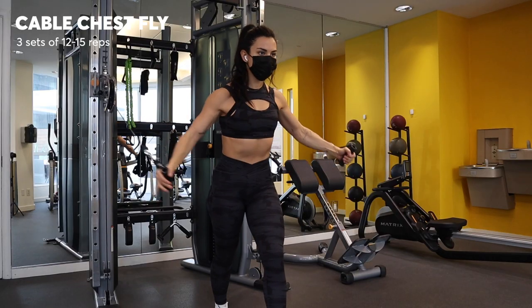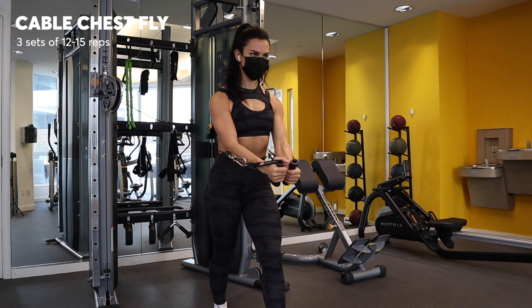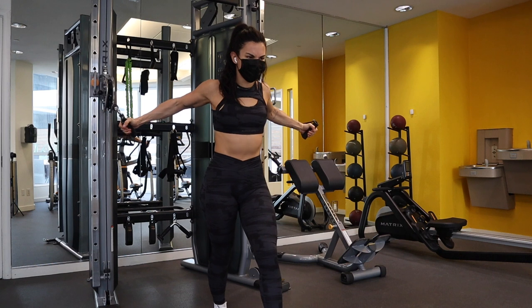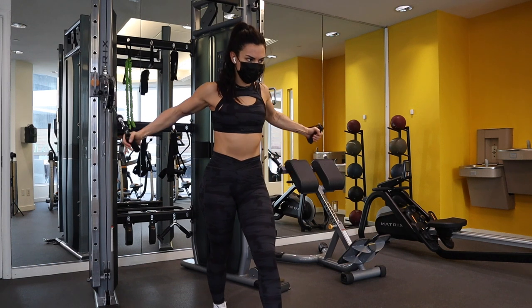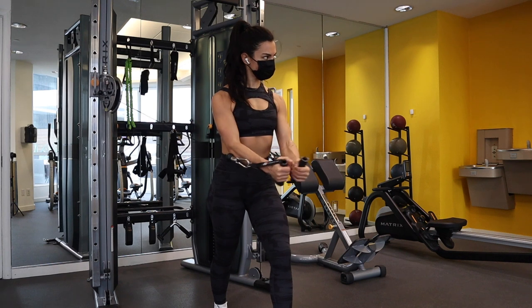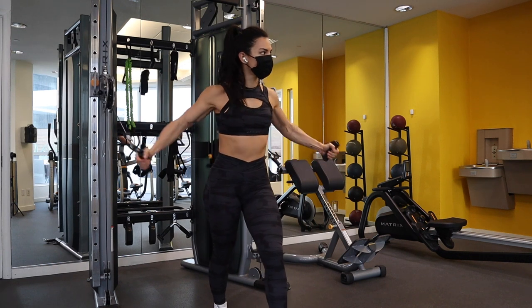Then I moved into a cable chest fly. I love these so much on push days — I feel them so much in my pecs. I think about wrapping my arms around a barrel as tightly as I can to really get my muscle connection going. I did three sets of about 15 reps. I like to go lighter on the weight and heavier on the reps.